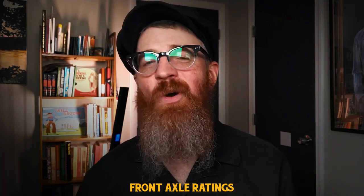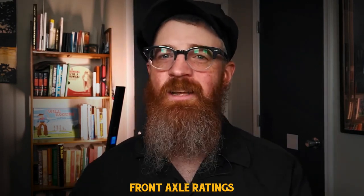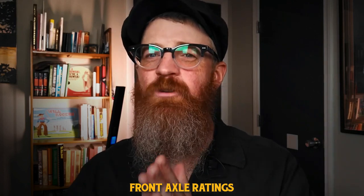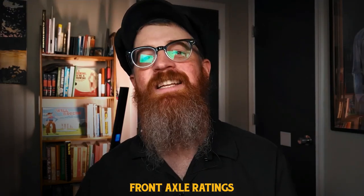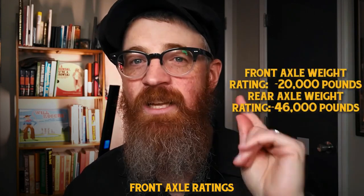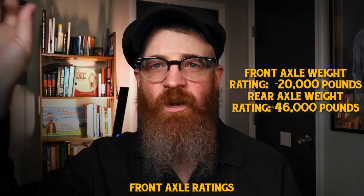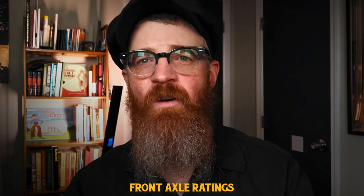Let's discuss a commonly overlooked specification: front axle ratings. It can be easy to neglect front axle weight ratings, but you may do so at your own peril. For instance, if a dump truck had been converted from another style of truck, the front axles may not be rated to help distribute dump truck weights, instead being originally intended to tow rather than carry. It is recommended to seek out a dump truck with at least a front axle weight rating of 20,000 pounds (9,000 kilograms) and a rear weight rating of 46,000 pounds (around 20,100 kilograms). Failure to consider front axle weight limitations may result in costly wear and tear over time.